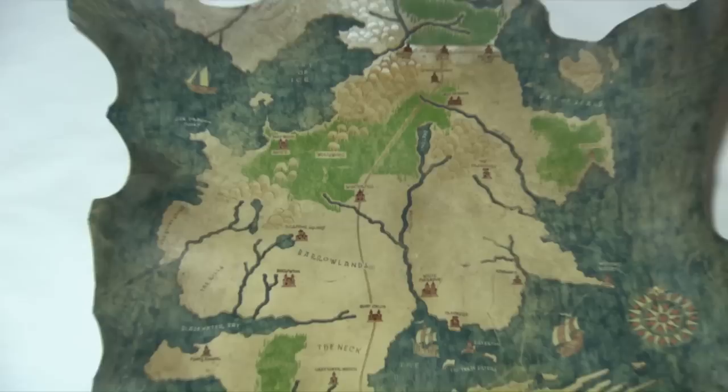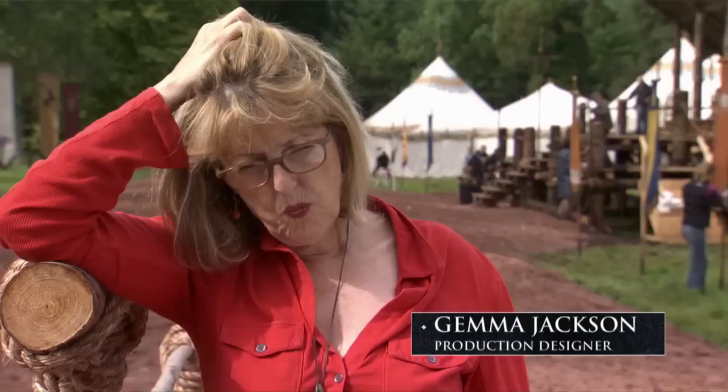Winterfell sort of falls somewhere really in between the Red Keep and Castle Black. We don't want Winterfell to feel too wintry, because in the story winter is coming. At the moment, in their terms, Winterfell has experienced a long, long summer. Winterfell, of any of them, is probably the closest to a kind of traditional northern European world, with kind of thick, strong castle walls.